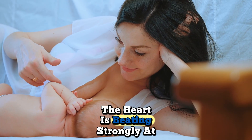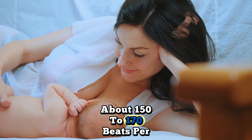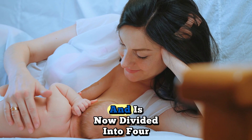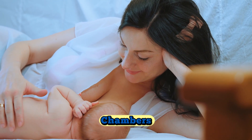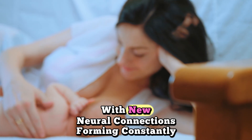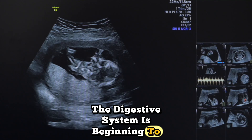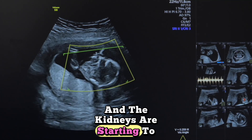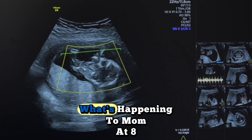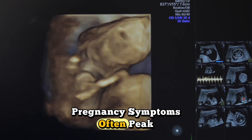Organ development: major organs continue their rapid development. The heart is beating strongly at about 150 to 170 beats per minute and is now divided into four chambers. The brain is developing at an incredible rate, with new neural connections forming constantly. The digestive system is beginning to form and the kidneys are starting to produce urine.